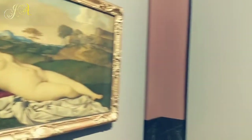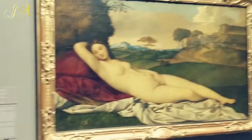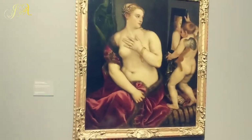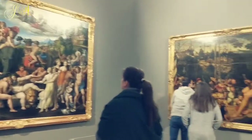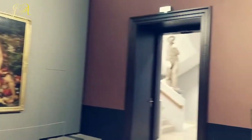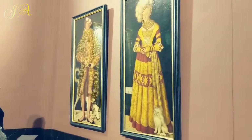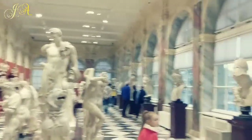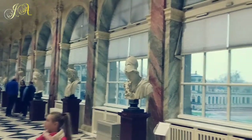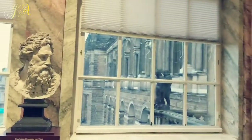This is the Sleeping Venus by Giorgione. The museum is over three floors with a lot of beautiful collections, so take your good walking shoes.